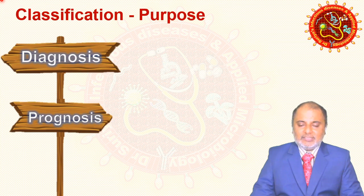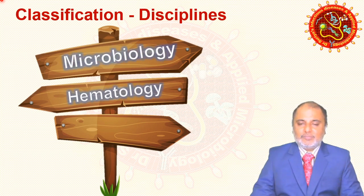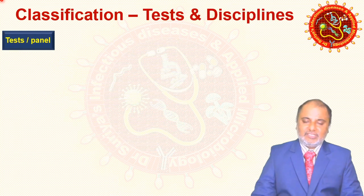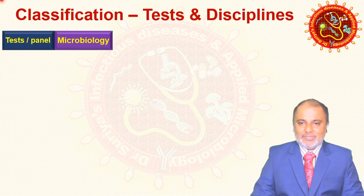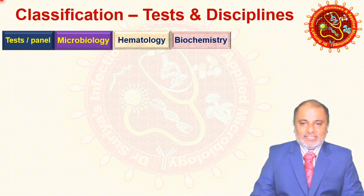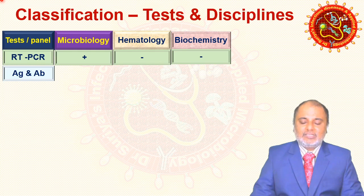Another criteria is based on the disciplines. Different disciplines include microbiology, hematology, anatomic pathology, and biochemistry. Looking at the test panel overview: RT-PCR falls under microbiology, and antigen/antibody tests also fall under microbiology.